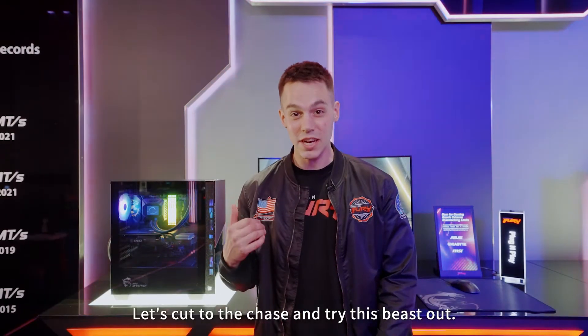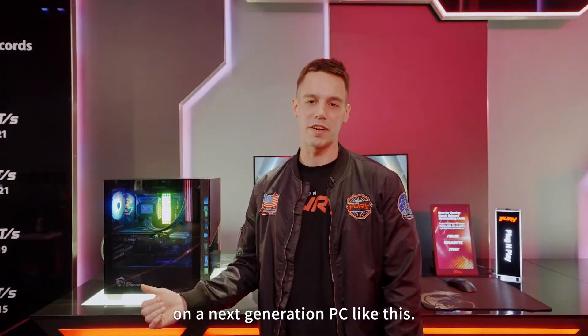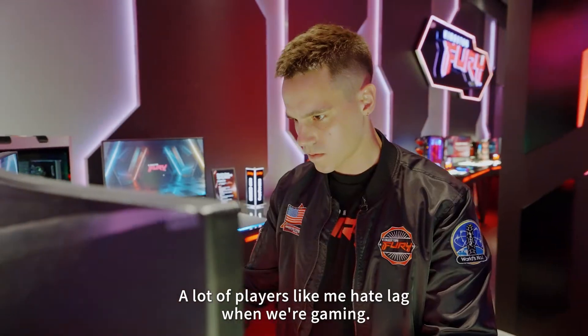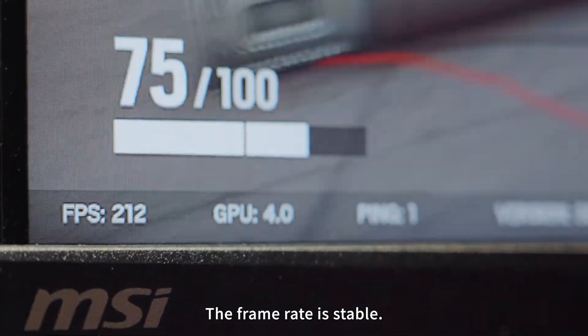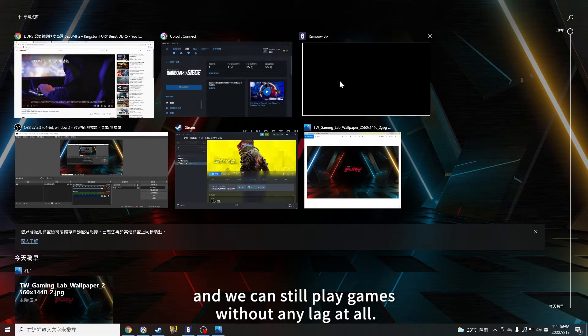Let's cut to the chase and try this beast out and see what it feels like playing hardware-intensive games on a next generation PC like this. A lot of players like me hate lag when we're gaming. As you can see, the gaming experience with DDR5 memory is smooth. The frame rate is stable. We have many programs running in the background and we can still play games without any lag at all.